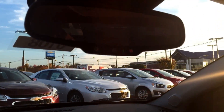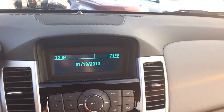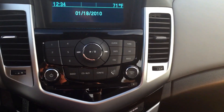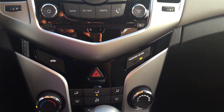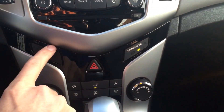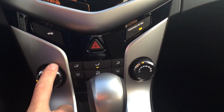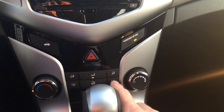You have OnStar on the mirror up here, and then in the center console you have the radio display — AM, FM, CD, and XM radio for a three month trial. There's a trunk button here as well as in the back. You have temperature control, fan speed, and the selector.